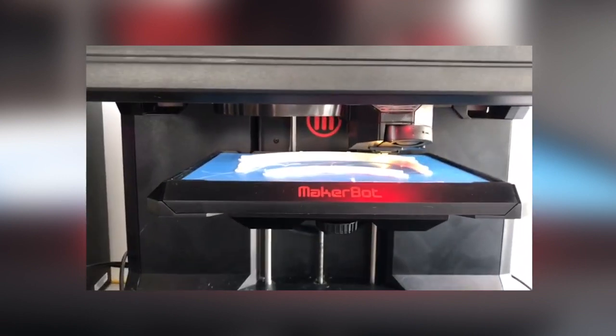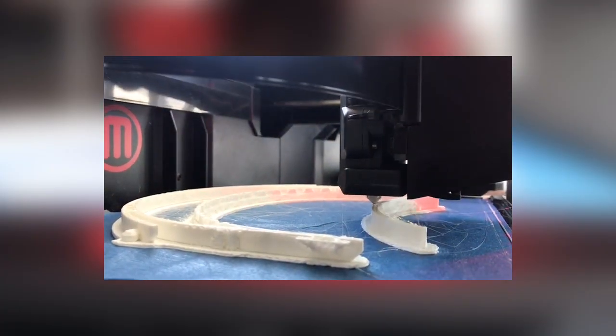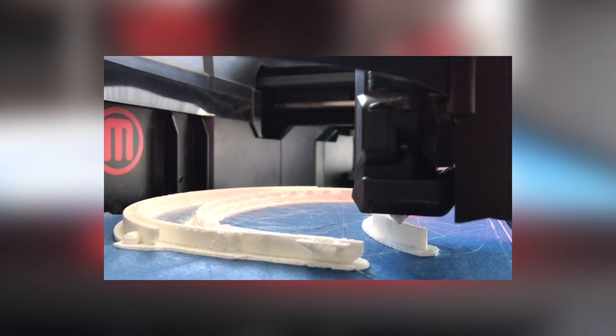So we're pivoting here to being a production lab, really to almost being a mini factory, trying to produce these face shields in a timely manner and getting all the printers up and running.